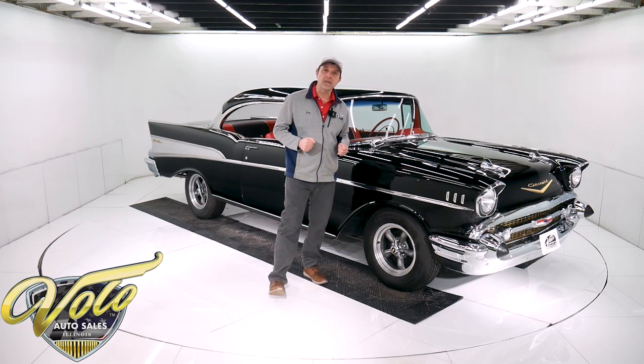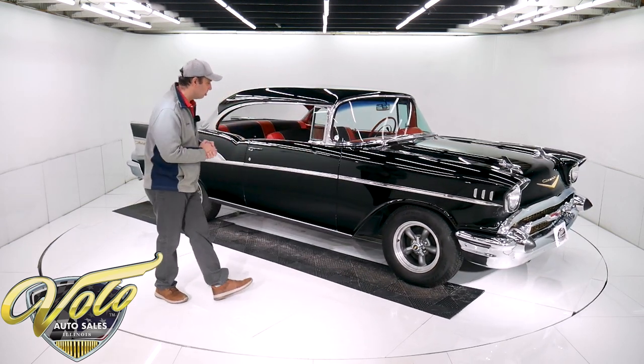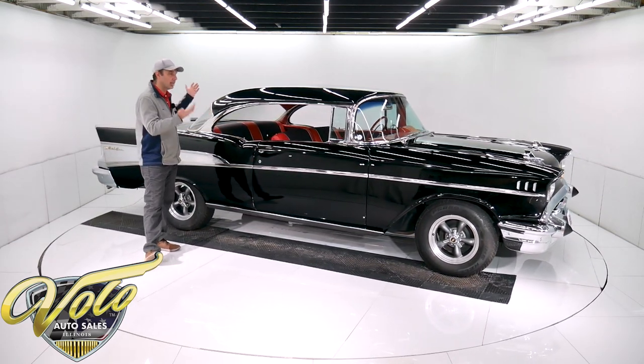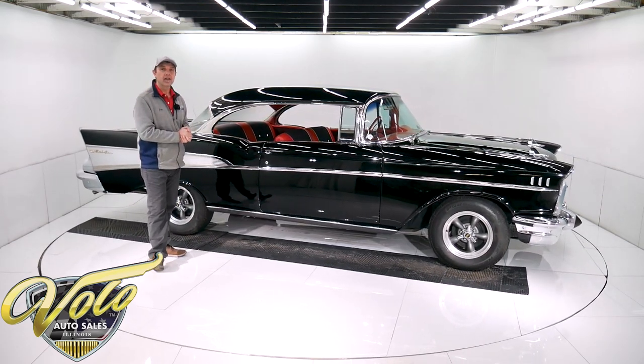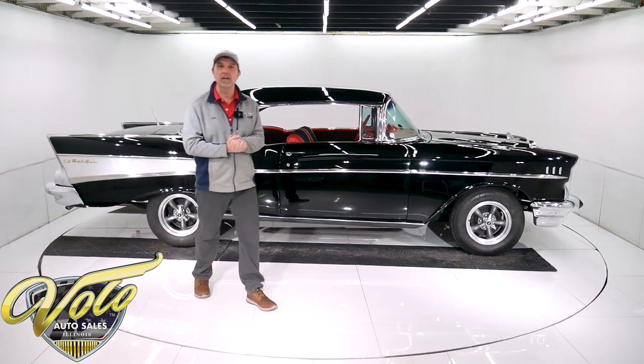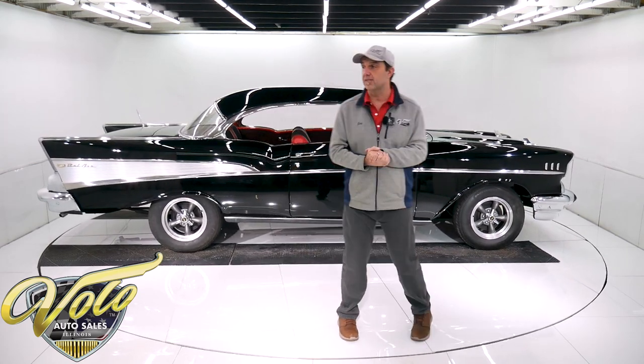Right now, join me. Let's go for a spin in a 57 Bel Air. Who doesn't know what a 57 Bel Air looks like? This has got to be the most popular collector car of all time. Everyone's got a story to share with the 57 Chevy, and that's what makes them so popular today.